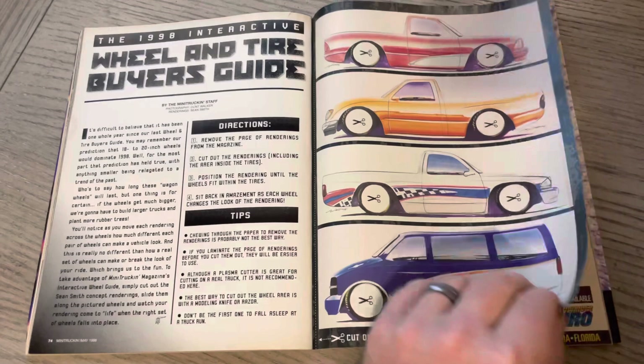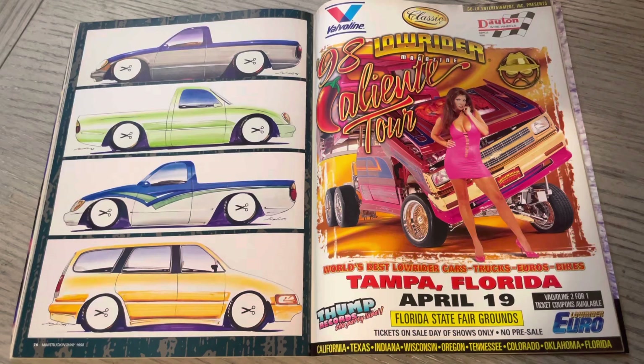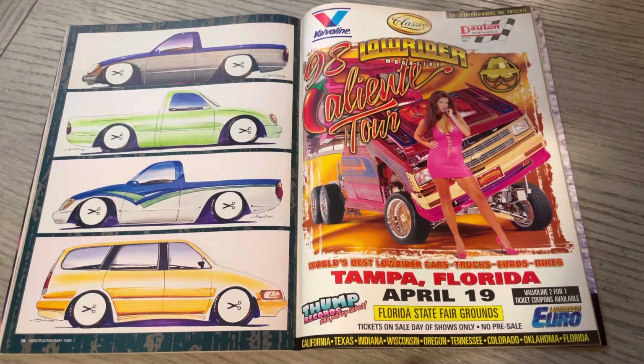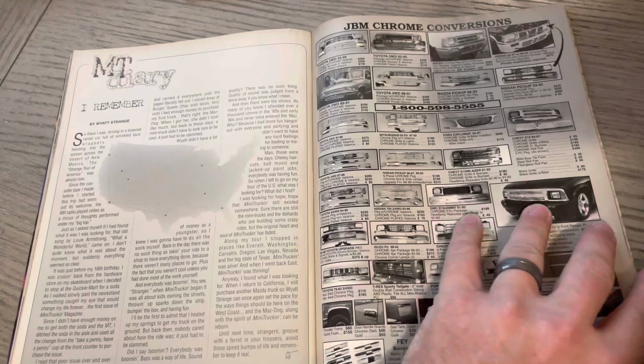You would literally take your style vehicle — we've seen this before — and you'd cut it out and put in other wheels there. Kind of a cool thing. I guess some people would do it. I certainly was like, hell no, I ain't cutting my magazine up. Tampa, Florida — April 19th, there's a show. We've seen this Caliente tour. Here's why it's strange on the left. Hit that like — if you can subscribe, if you haven't already, and share the love.